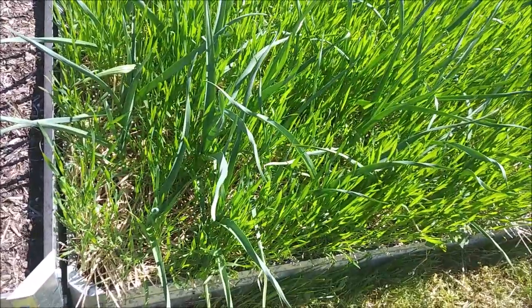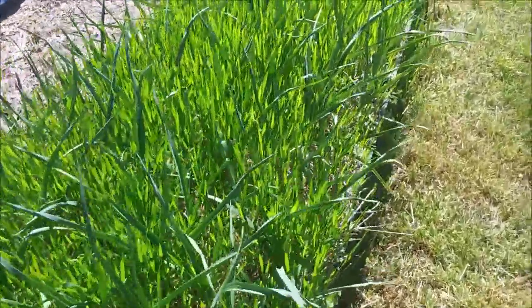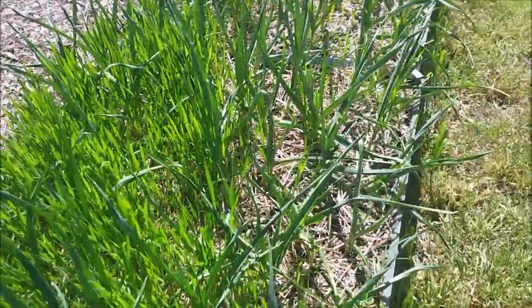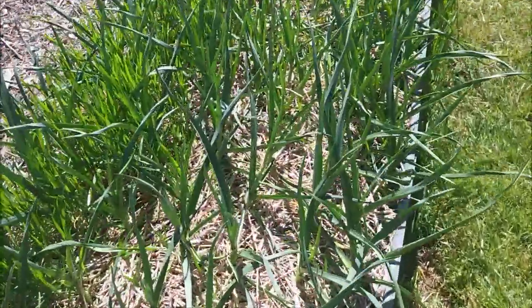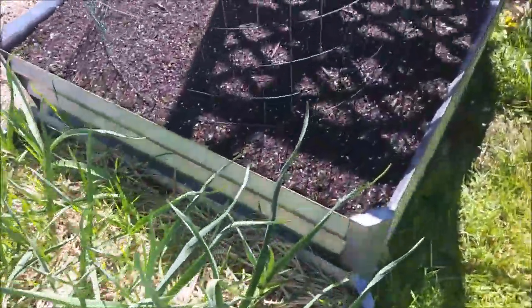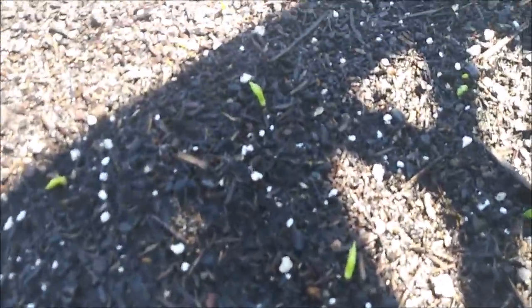Our first stop is the garlic. It definitely needs the wheatgrass cut back out of it again, but you can see how big and happy they've gotten. We're coming up here on the peas now. If you've watched our recent videos, you'll know that we planted those only a few days ago.